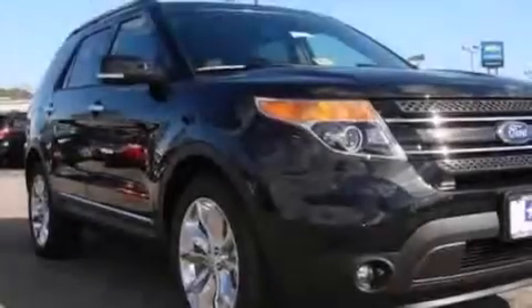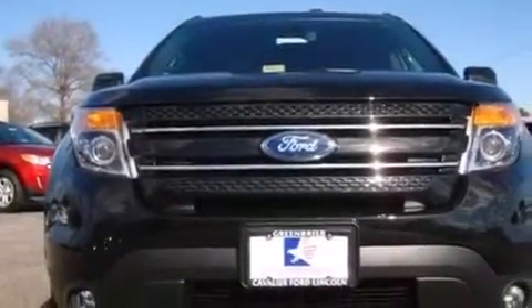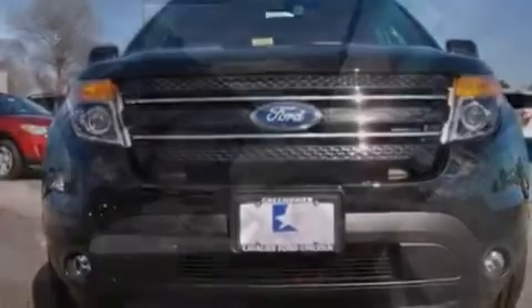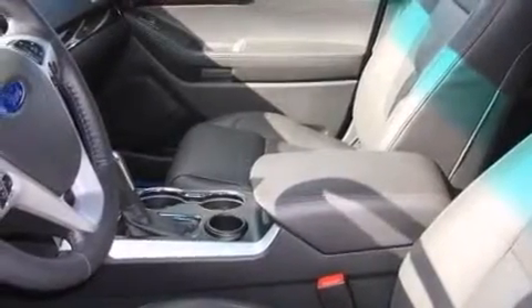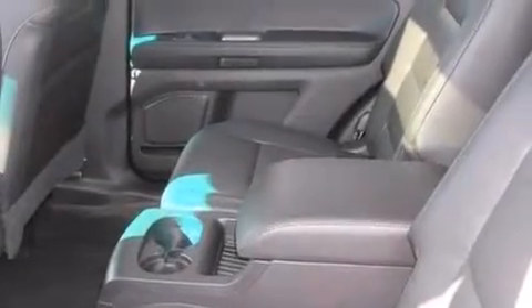The following features are also included: air conditioning with automatic climate control, a split folding rear seat, cruise control, a CD player, front side impact airbags, an auto-dimming rear view mirror, a home link feature, a rear window defroster, a keyless entry system, and adjustable pedals.